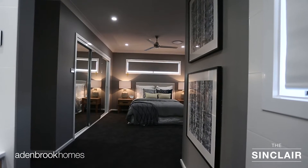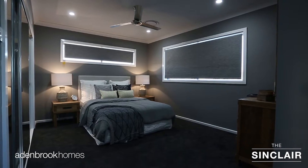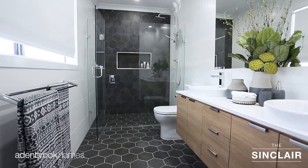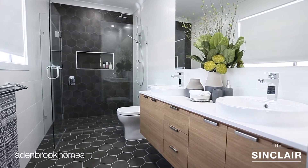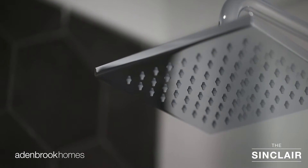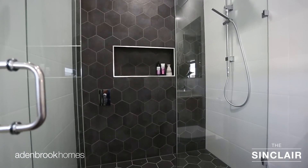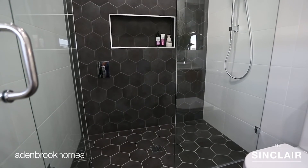Positioned to the rear of the upper floor is an indulgent master retreat that displays a walk-in robe and luxurious ensuite, comprising a double vanity and an oversized twin shower. The full height hexagonal porcelain tiles add an elegant feel to the ensuite whilst maintaining the modern theme that is consistent throughout.